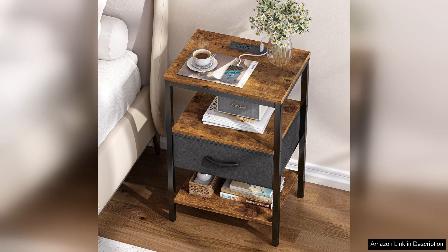Additionally, the overall weight of the nightstand is manageable, making it easy to move around if you decide to redecorate or rearrange your space.